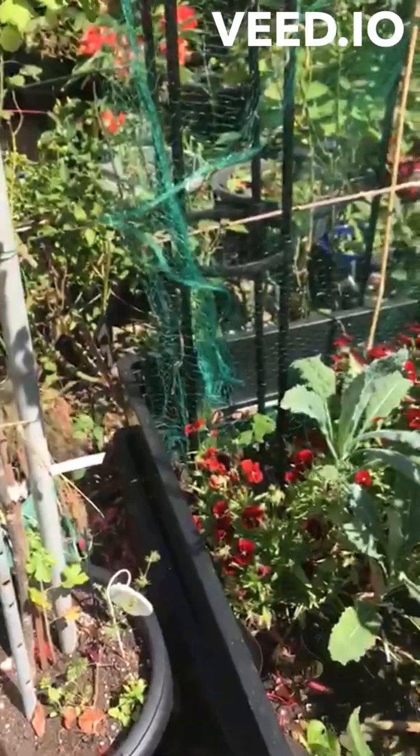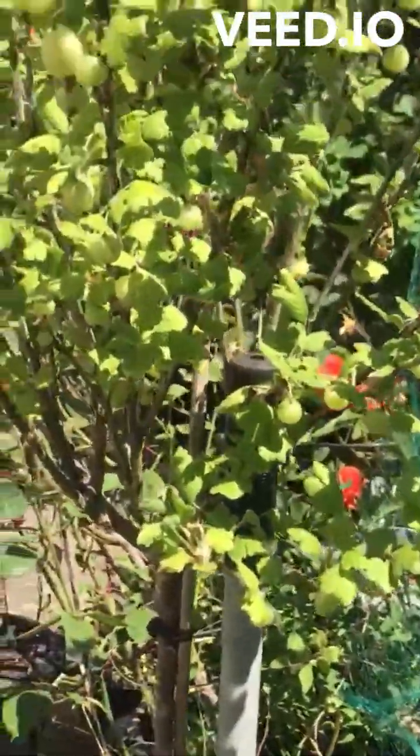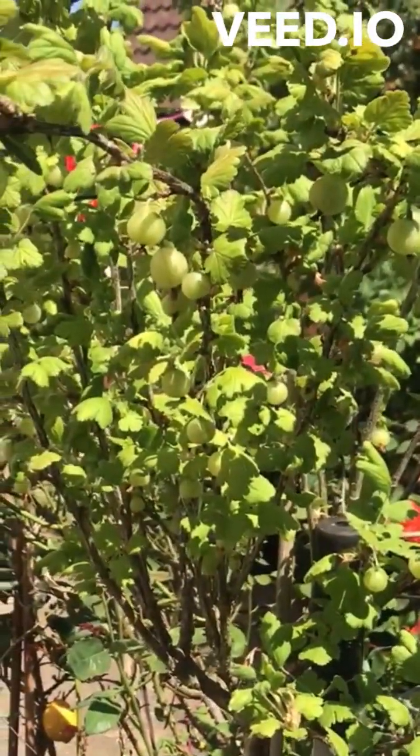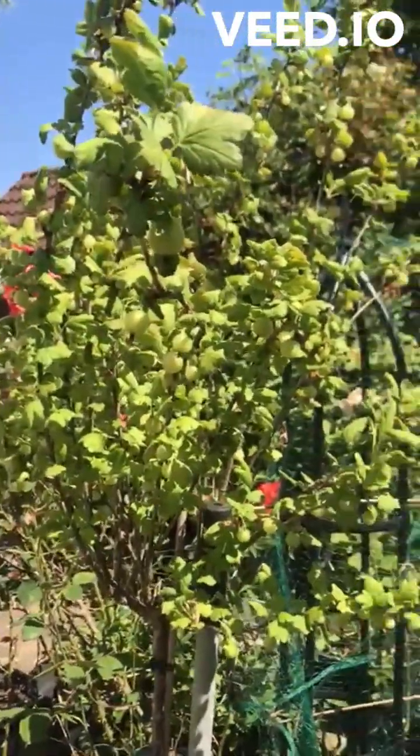My beans are coming out now. And my gooseberry tree is loaded with fruit, so that's going to need harvesting soon.